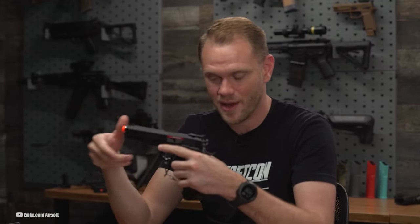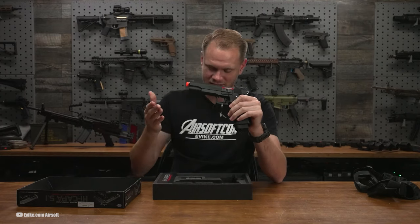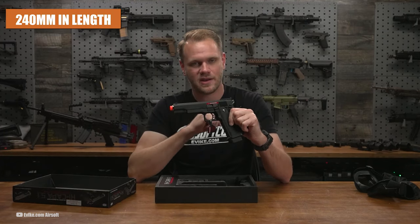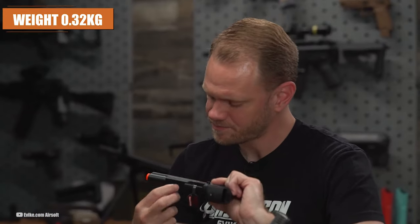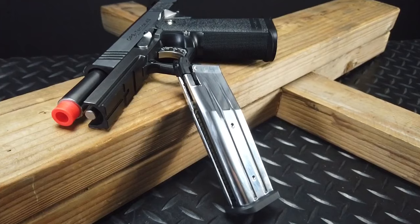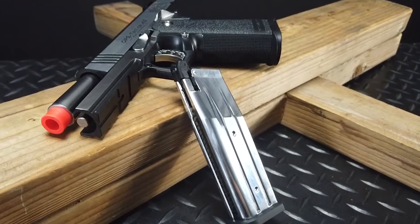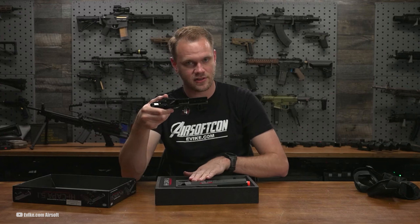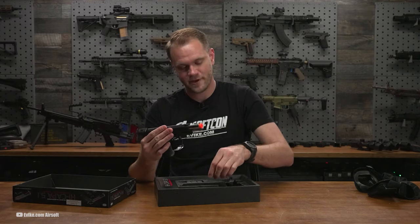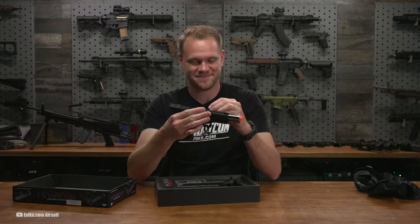The adjustable hop-up system allows for fine-tuning the pistol's accuracy, ensuring precise shots on target. Measuring 240mm in length and weighing approximately 0.32kg, this pistol strikes a balance between compactness and handling comfort. Its black colorization adds a sleek and tactical aesthetic to the overall design. Constructed primarily from plastic, the Hi-Capa 5.1 offers a lightweight and maneuverable option, while still maintaining the reliability and functionality expected from Tokyo Marui.